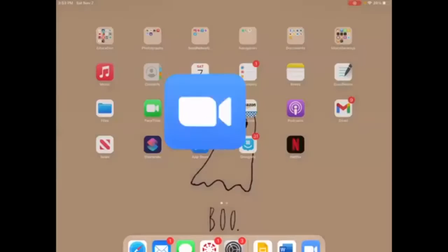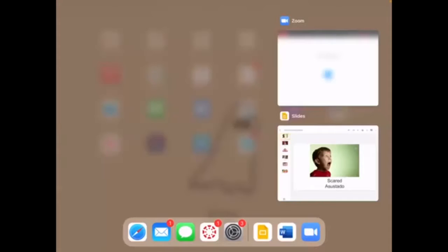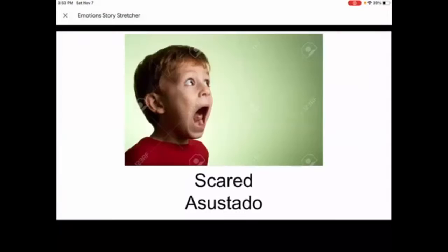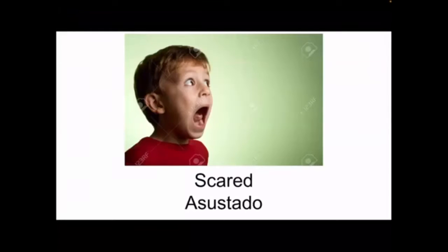I'm going to show you some emotions and what they look like. This is scared. This little boy looks so scared — it looks like someone maybe popped around the corner and made him scream. And how you say scared in Spanish is asustado.